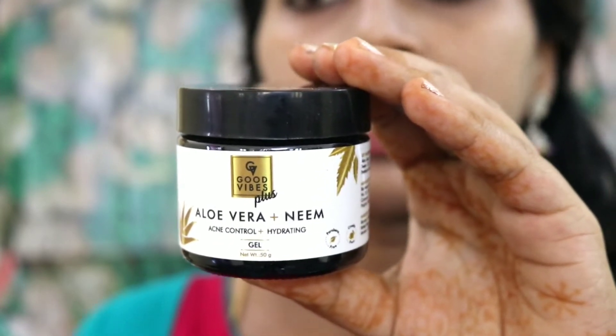This is the Good Ways Aloe Vera Plus Neem Hydrating Gel. You wear this hydrating gel and it acts as a barrier to protect your face from chemicals and makeup. You can use this neem and aloe vera gel. The price is Rs. 200.